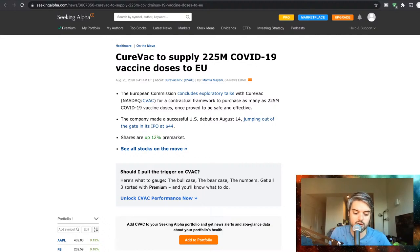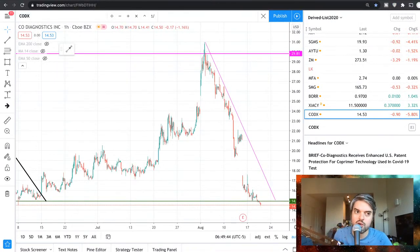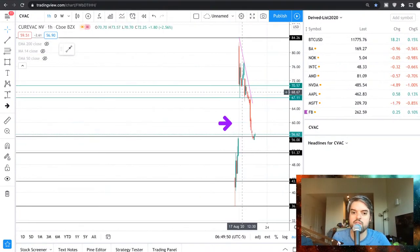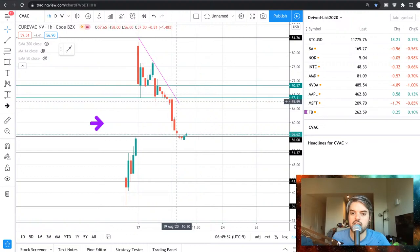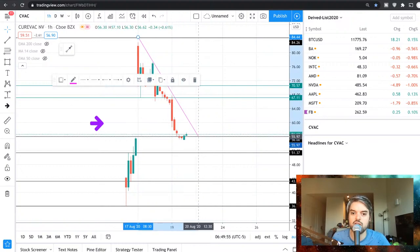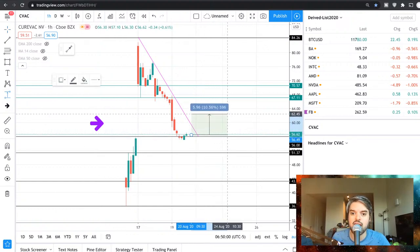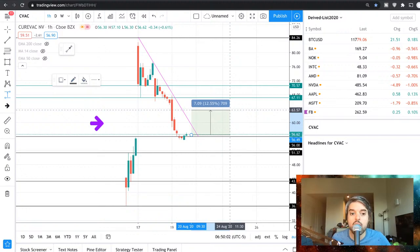Let's see where CureVac is at. The other day when it had the IPO it was way better. Yesterday CureVac was at $56.62, and we have this trend line. Right now CureVac is at $63 — holy mofongo, look at that!